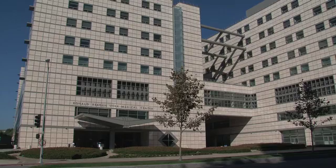Mesothelioma is a cancer of the lining cells in the chest, but it also can occur in the abdomen and in the heart sac. All those areas have the same lining cells, and it's just a tumor of those lining cells.